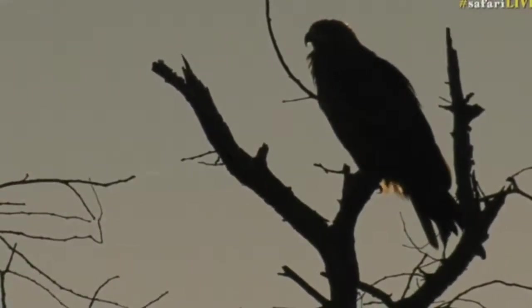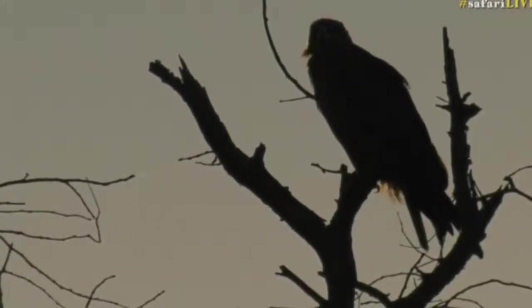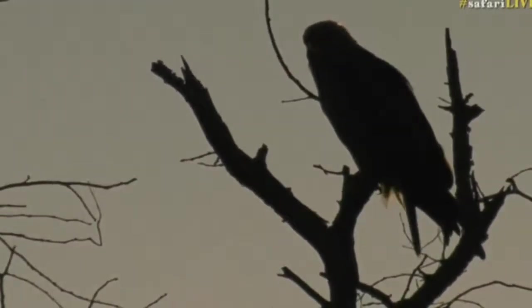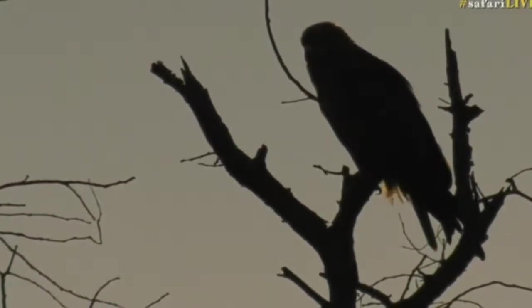We've got a beautiful tawny eagle being silhouetted by the rising sun, but what's more interesting is all the spider webs blowing around in front of it. Every now and then they just catch a little bit of light and you can see just how many strands are coming off those branches. Our eagle is pretty interested in them as well, keeping watch as they flutter about in the wind.